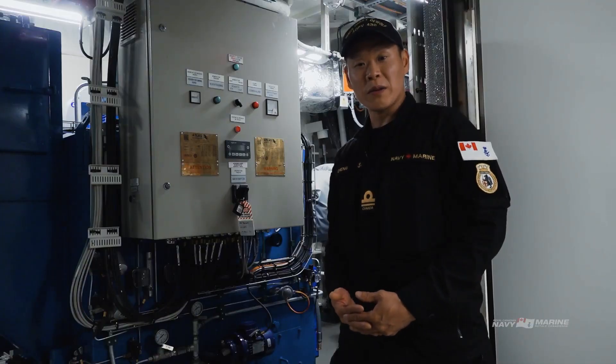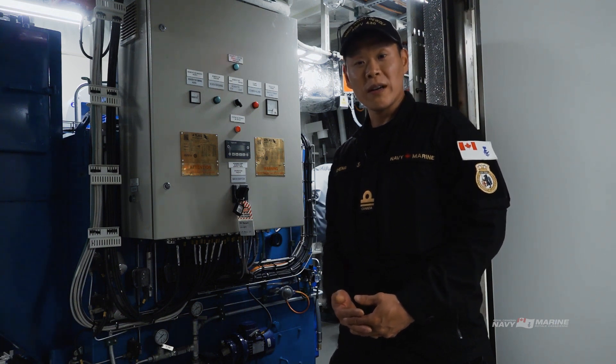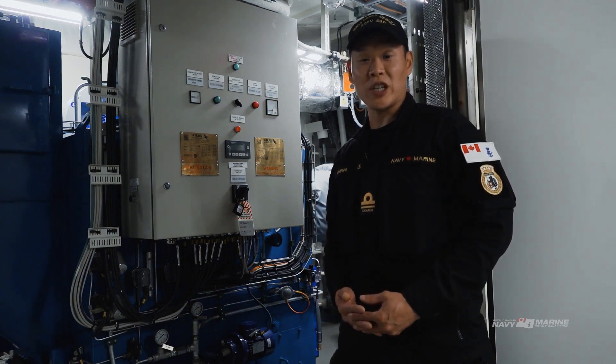The Harry DeWolf class carries its own incinerator which complies with local as well as international law. It burns off sludge as well as significantly reduces the amount of waste that is generated.